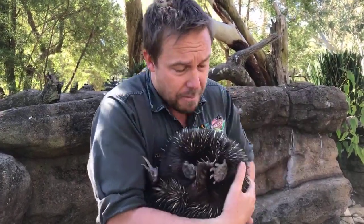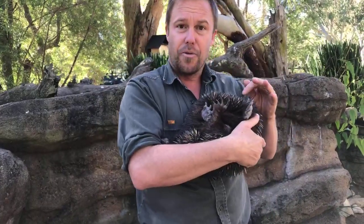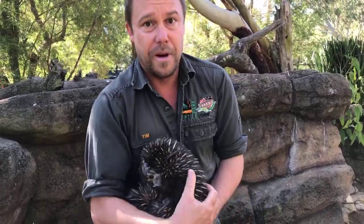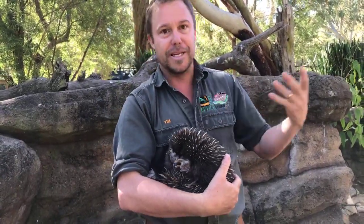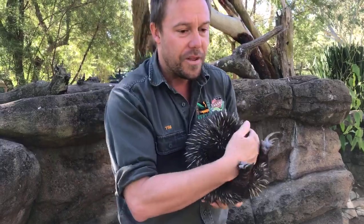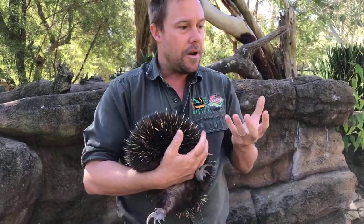But with echidnas, the body temperature — and remember it's a mammal, a monotreme, warm-blooded like you and I — its body temperature right now is about 25 degrees. That's really cool. If we get down to 33 or so for an extended period, we're dead.